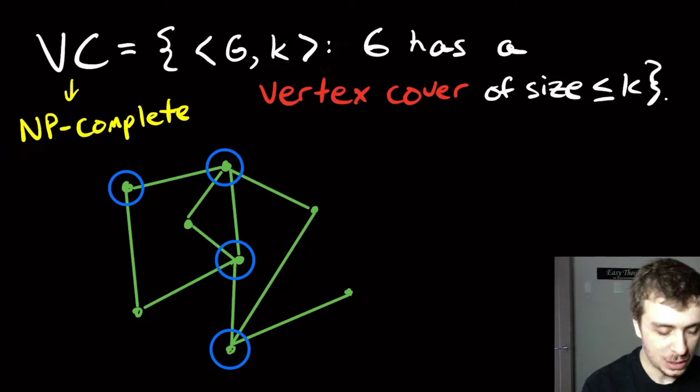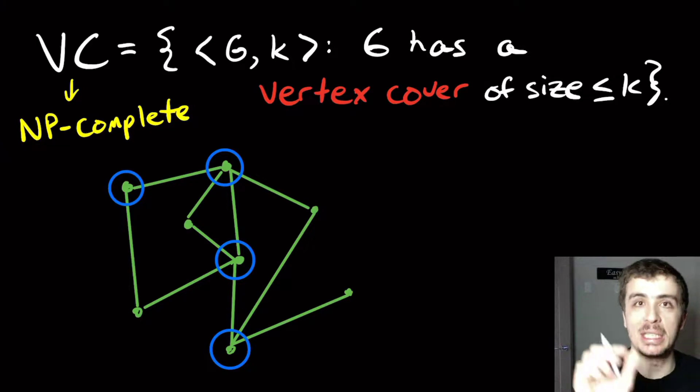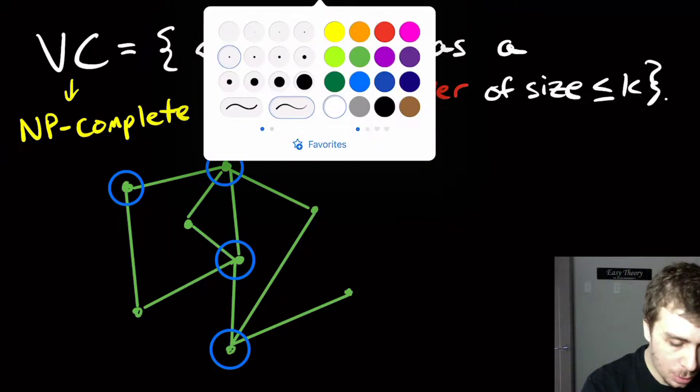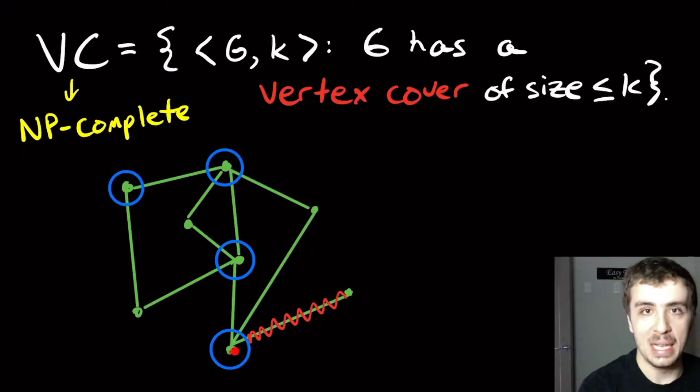So what's a vertex cover? Here's a graph. A vertex cover is a set of vertices that we pick — indicated here by blue circles. What we want is for these vertices to cover the graph in the sense that every single edge in the entire graph hits one of the blue vertices at least. If we look at every single edge, one of its endpoints is a blue vertex.